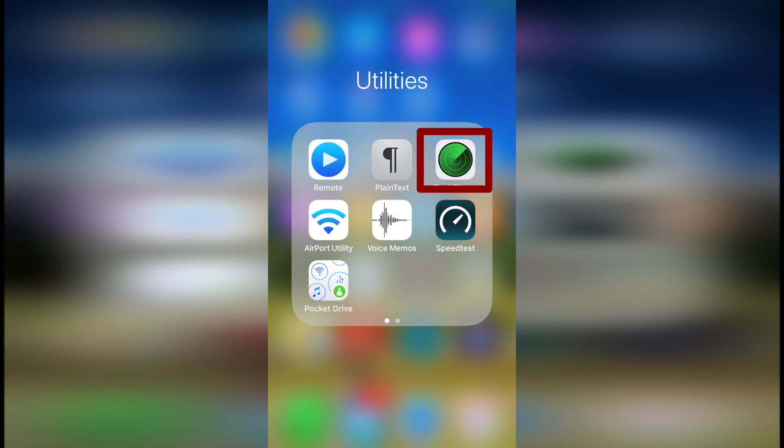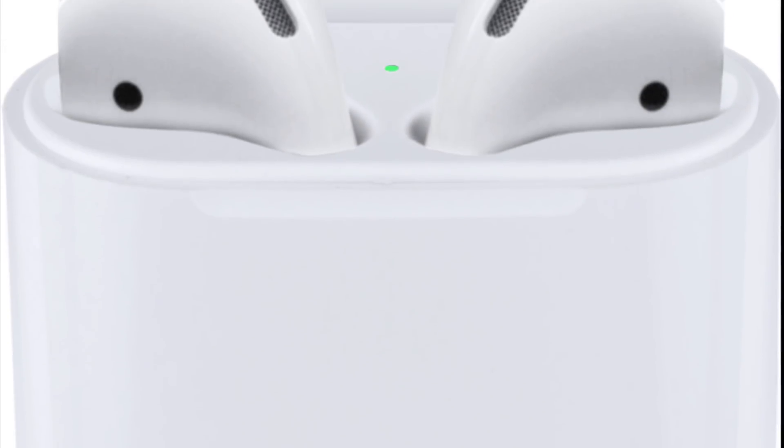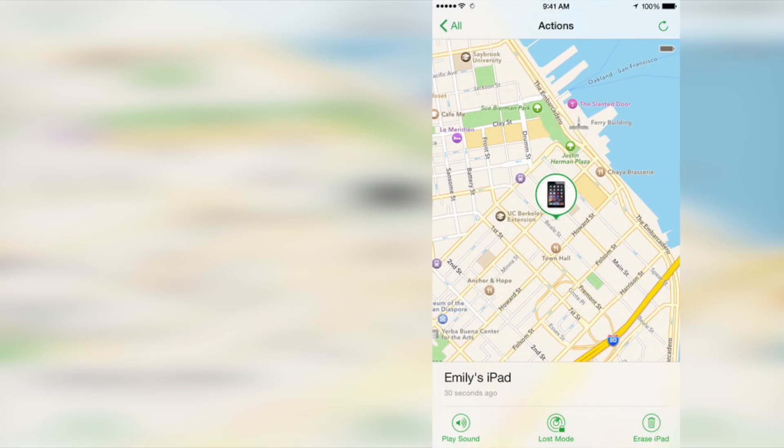If you already set up Find My iPhone with an iPhone, iPad, or iPod touch that you're using with your AirPods, it's automatically enabled for your AirPods too. So if your AirPods are lost out of their case or somewhere close by, you can use Find My iPhone to find them again.